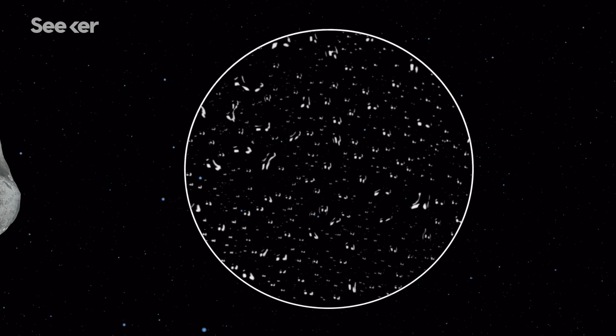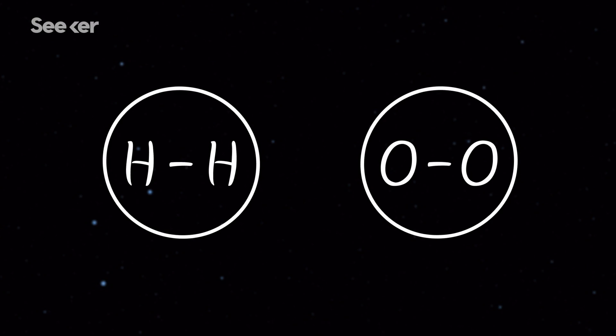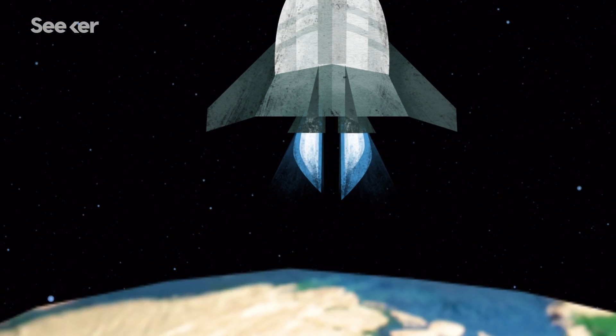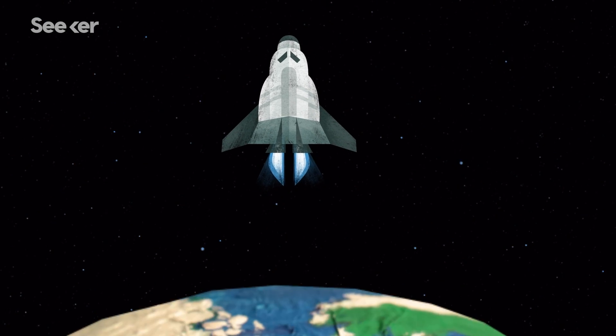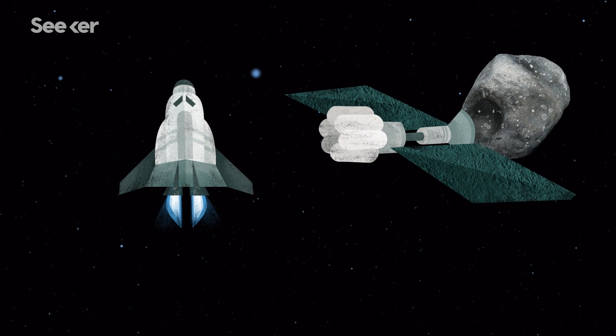Water is not only critical for space colonization, but it can also be broken down into its constituents, hydrogen and oxygen, and used as rocket fuel. It takes a lot of energy to leave Earth's atmosphere, so mined asteroids could potentially solve propulsion problems by providing space-sourced fuel.